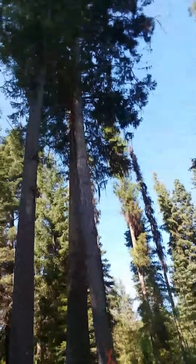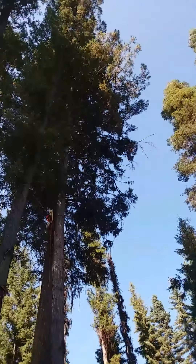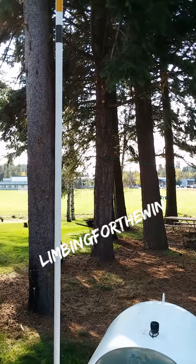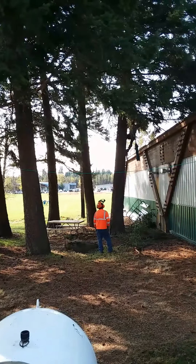Got some nice lean and some twist, and it's tangled up in all the other trees — awesome. This is what we call making it look nice. Not super challenging, not exciting, but it pays the bills.